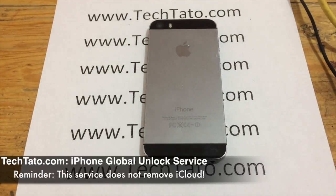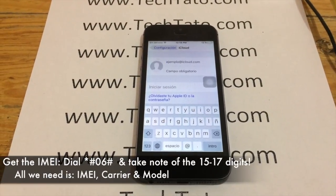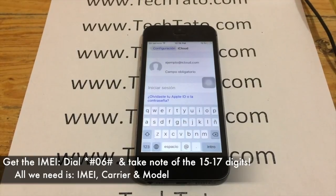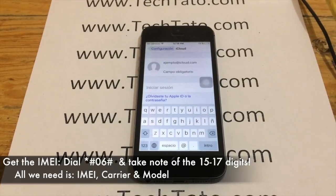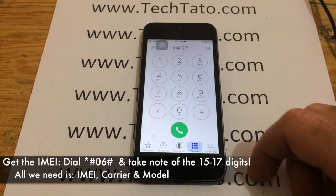It's very, very important to order the service based on the current service provider. Also very important: this does not remove the iCloud lock on your device. Make sure your device is not iCloud locked before requesting the unlock service.